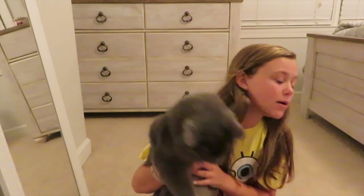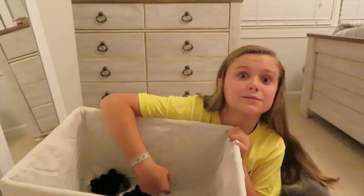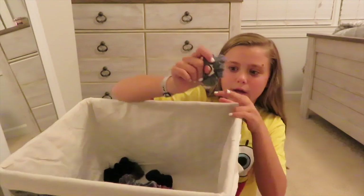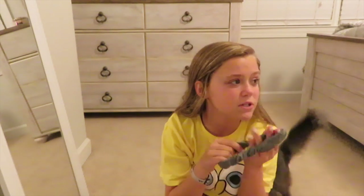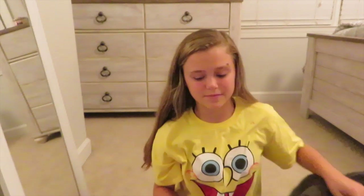Okay guys, it is now Wednesday night and I'm about to pick my scrunchie for Thursday's outfit. Here we go — okay, we have this gray scrunchie, just a plain gray one. I guess we're gonna find a gray shirt! It matches my kitty. I'm going to find an outfit and show you guys.